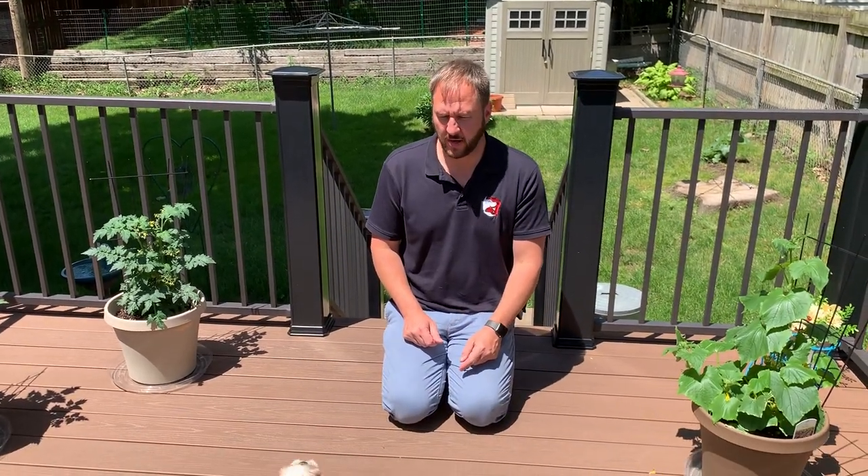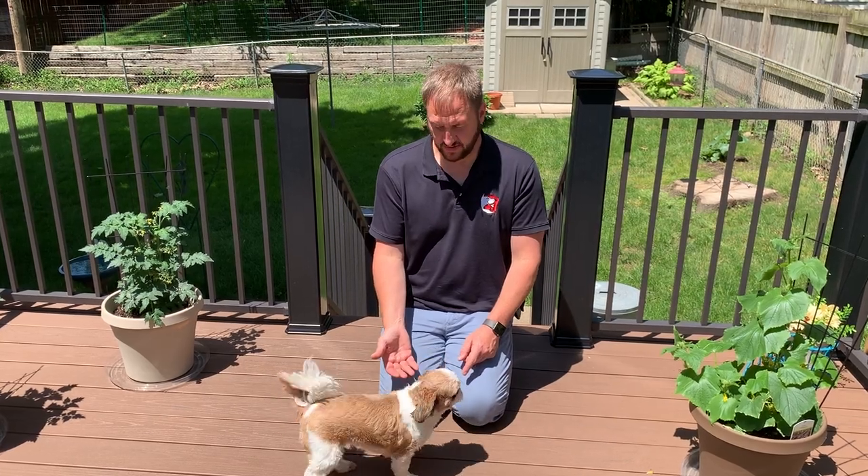This is Zoe. Zoe is a one-and-a-half-year-old shih tzu.